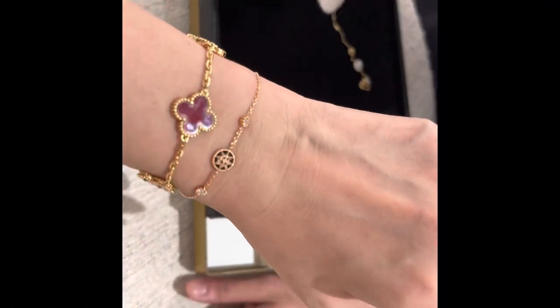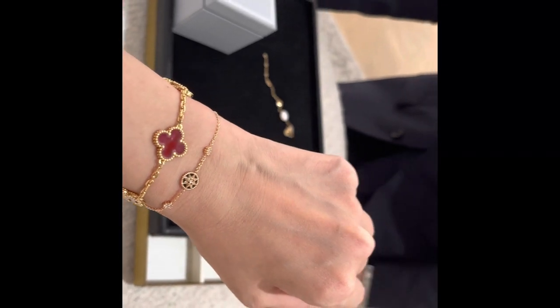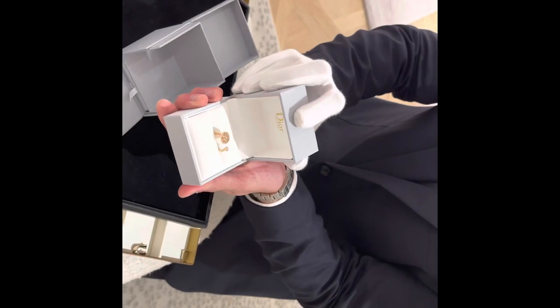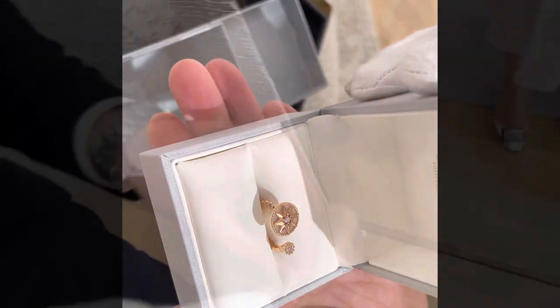I didn't get the white, but here I'm trying on the onyx bracelet that I actually bought today. I really like that it has two little diamonds on the side and one little diamond in the middle. And here's the pink opal ring that my SA wanted to show me — it's really pretty.